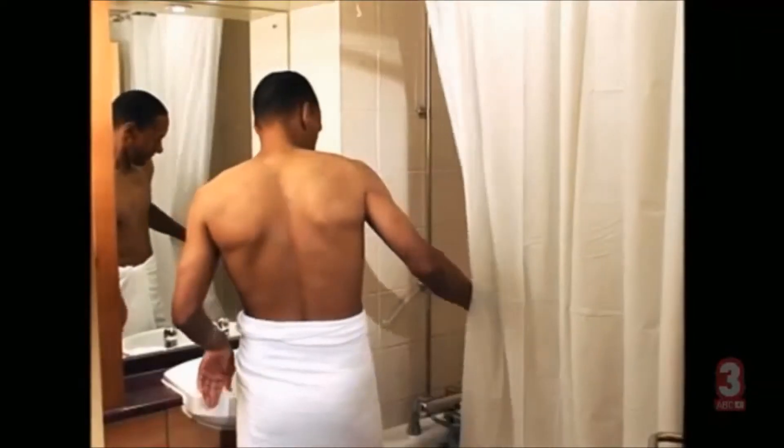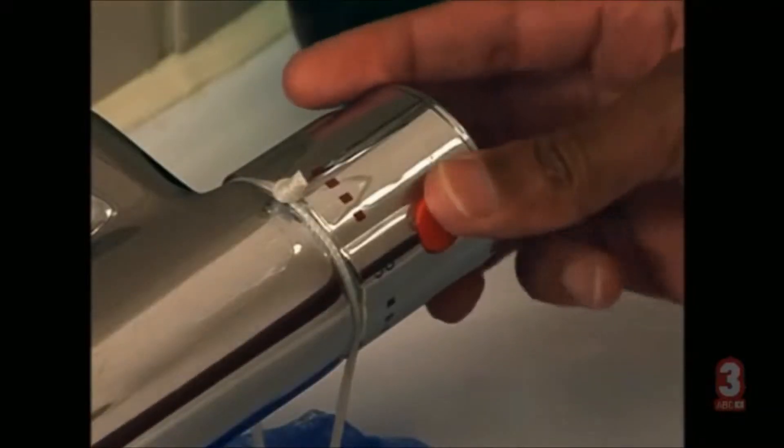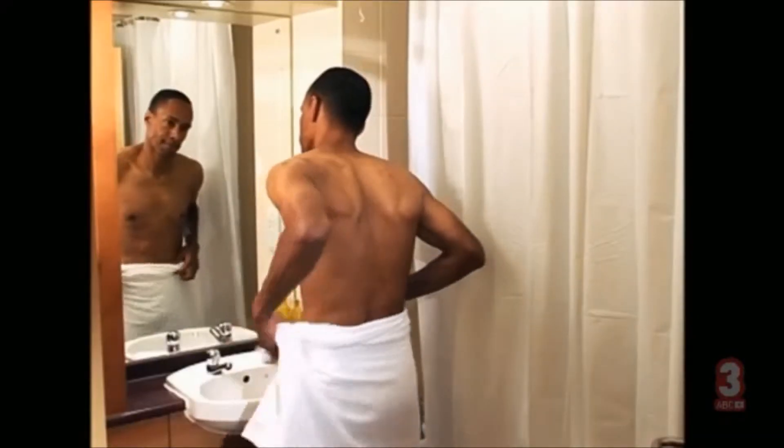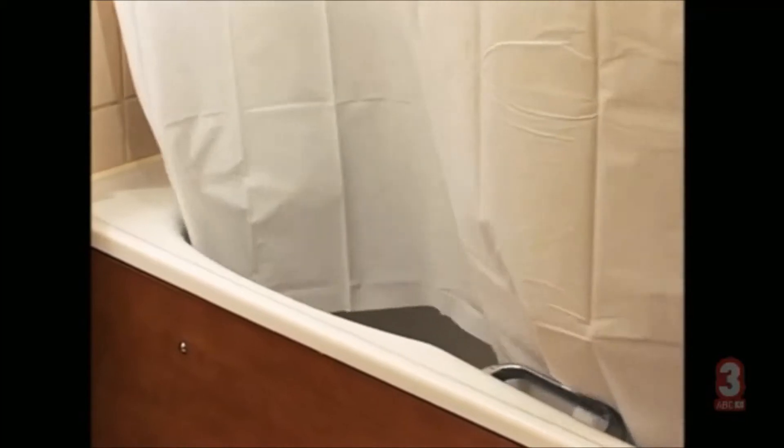Simple problem, simple solution: eliminate the heat and take a cold shower. But when you're brave enough to put the theory to the test, the curtain continues to billow. The chimney effect and air temperature alone cannot account for the attack of the shower curtain.